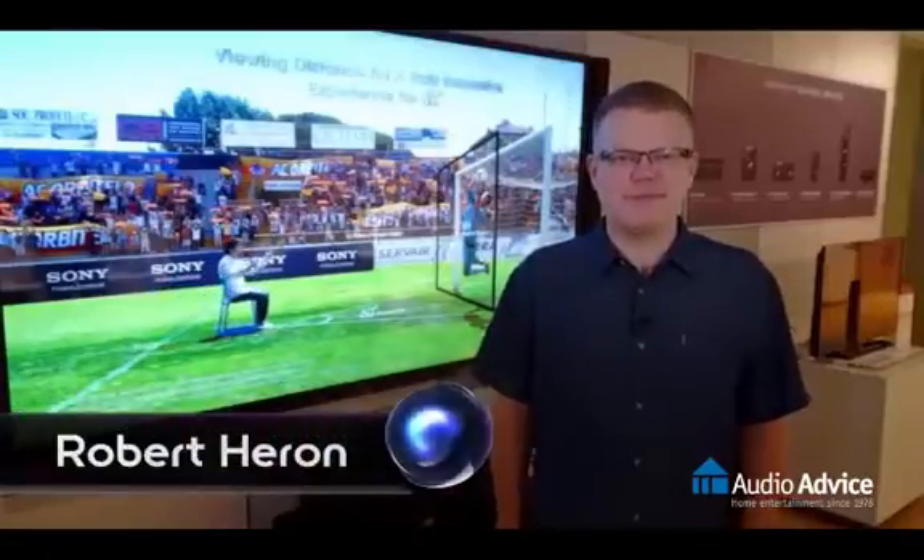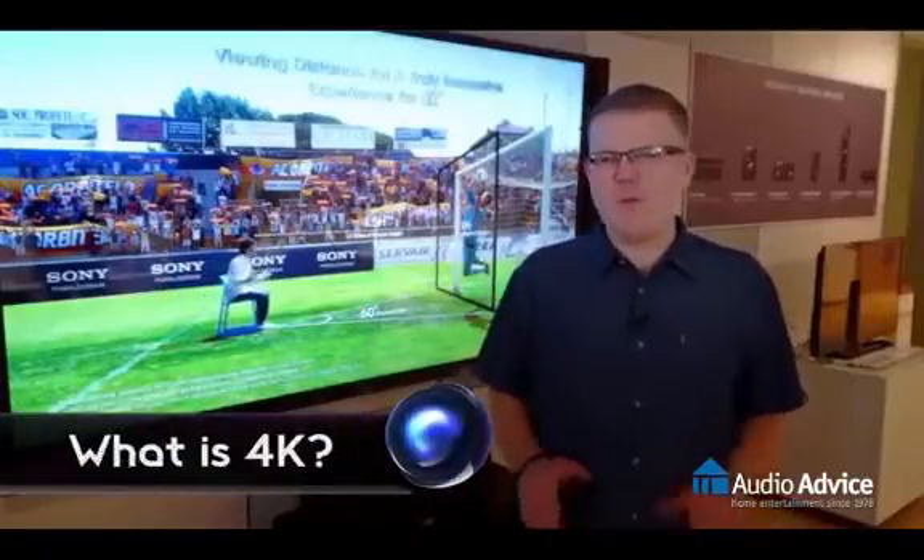Hi, I'm Robert Heron for Signal by Sony. Let's start off by answering a question: what is 4K?